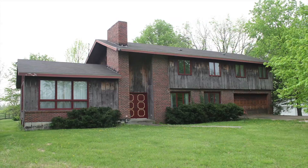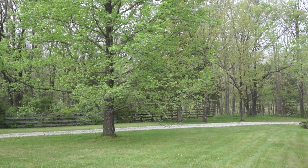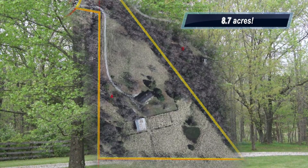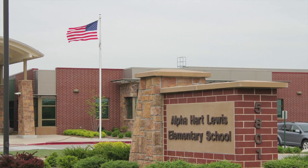Here's our master bathroom. 6120 North Oakland Gravel Road has a two-car garage, a long flowing private driveway, an external two-car garage, an enormous barn. And again, the 8.7 acres is heavily wooded and sits only 500 feet north of Alpha Heart Lewis Elementary.